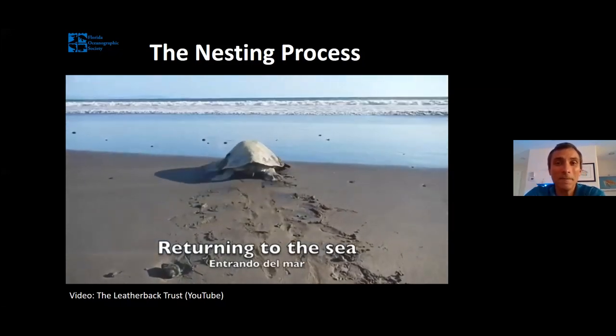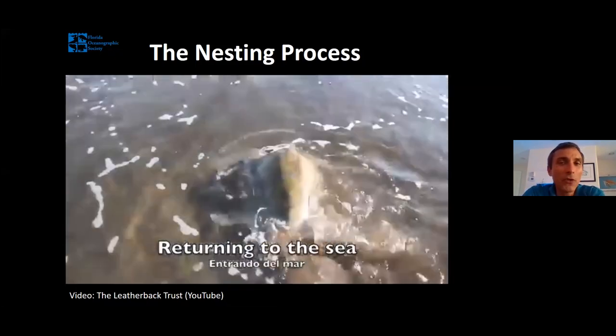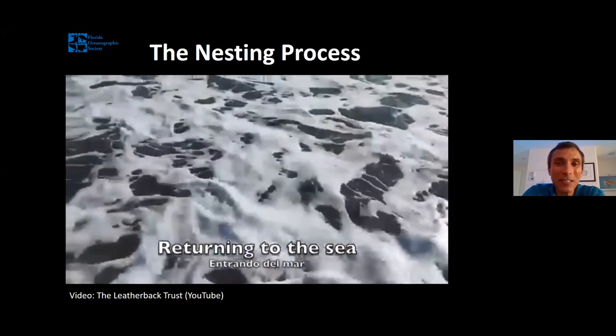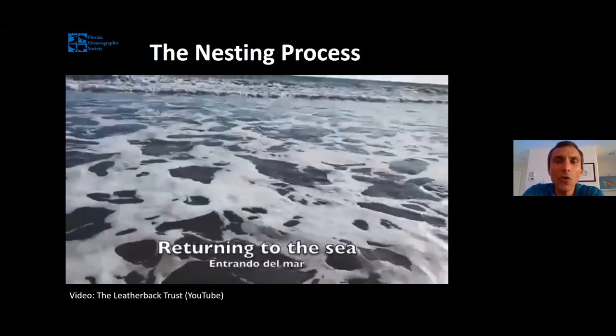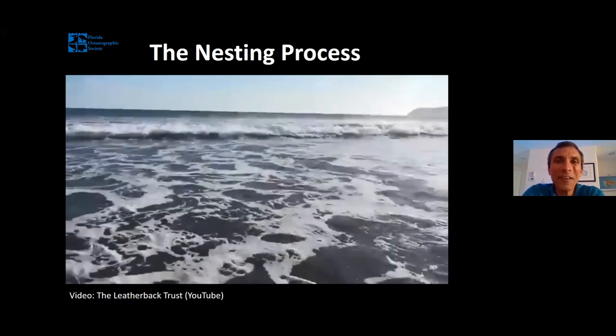Then she switches gears and using her enormous front flippers, she starts throwing sand vigorously back over the nest, crawling forward and burying her nest behind her. When she's done, she turns around and heads right back into the ocean. Mother sea turtles don't guard their nest or incubate their eggs — in fact, for the rest of those baby turtles' lives, they are on their own; they will never meet their mother or their father. But they're pre-programmed with all the instincts they need. She'll typically return to the beach every week or two to make another nest — sea turtles nest several times per season, with Florida's average being around four or five nests per turtle.